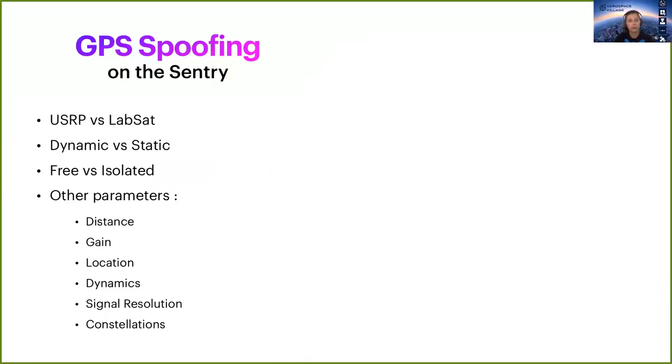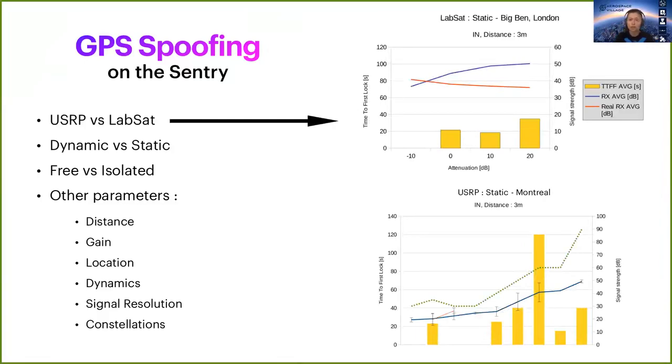Now let's get to the results. First, GPS spoofing. We used the smaller receiver as an entry-level target, which allowed us to test many parameters. Briefly, we compared the USRP and the lab set. The yellow bars on the right represent the time for the receiver to lock onto the spoofed signals. The lab set is much more stable and less volatile than the USRP. Otherwise, both gave similar results, even though the USRP transmitted only a GPS signal and not other constellations as the lab set could, and also didn't transmit any almanac data.